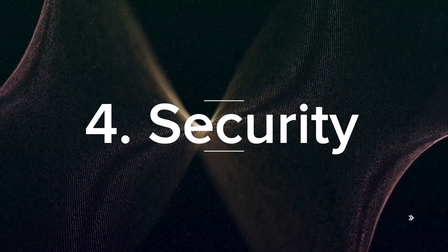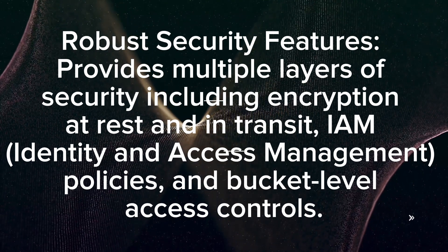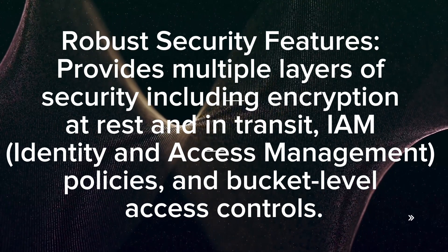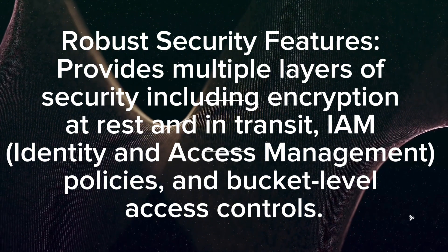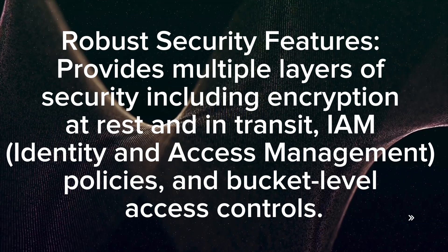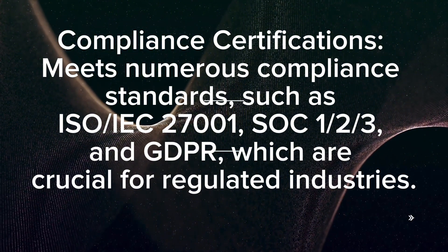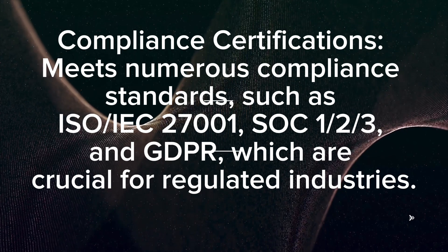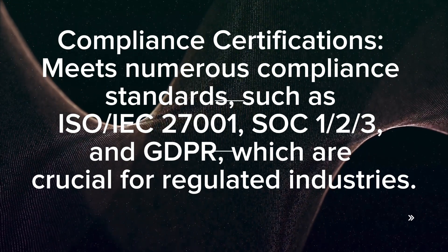Security: Robust security features provide multiple layers of security, including encryption at rest and in transit, identity and access management policies, and bucket-level access controls. It meets numerous compliance standards such as ISO/IEC 27001, SOC 1/2/3, and GDPR, which are crucial for regulated industries.